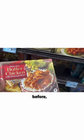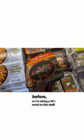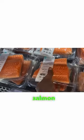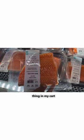I haven't tried any of these items before, so I'm taking y'all's word on this stuff. It looks like this Atlantic salmon will be the only healthy thing in my cart today.